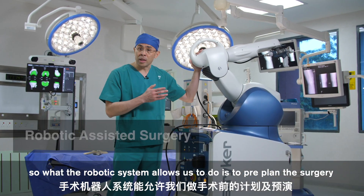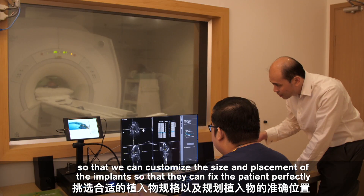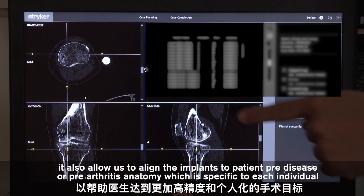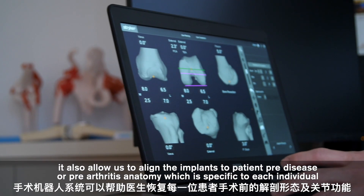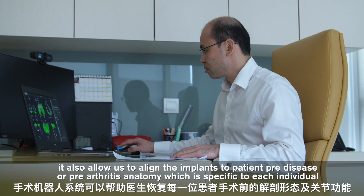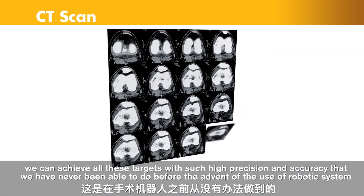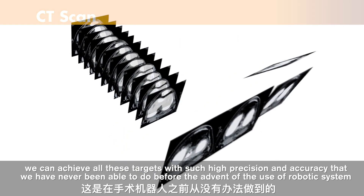What the robotic system allows us to do is to pre-plan the surgery so that we can customize the size and placement of the implants so they fit the position perfectly. It also allows us to align the implants to the patient's pre-disease or pre-arthritis anatomy, which is specific to each individual. We can achieve all these targets with a level of precision and accuracy we have never been able to achieve before the advent of this robotic system.